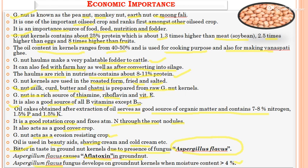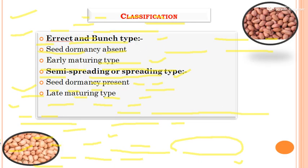The classification of groundnut shows two types of species: the erect or bunch type and the semi-spreading type. The erect or bunch type groundnut has absent seed dormancy and is an early maturing species. The semi-spreading or spreading type has seed dormancy present and is a late maturing species.